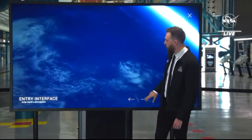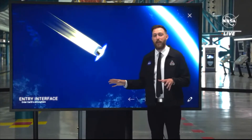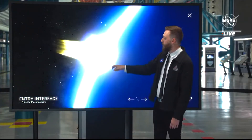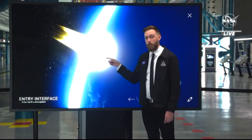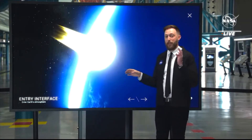We're going to be moving at 25,000 miles an hour — that's 8,000 miles an hour faster than when you come home from the International Space Station. And what that's going to cause is this to heat up to about 5,000 degrees Fahrenheit. That's half the temperature if you were standing on the surface of the sun.